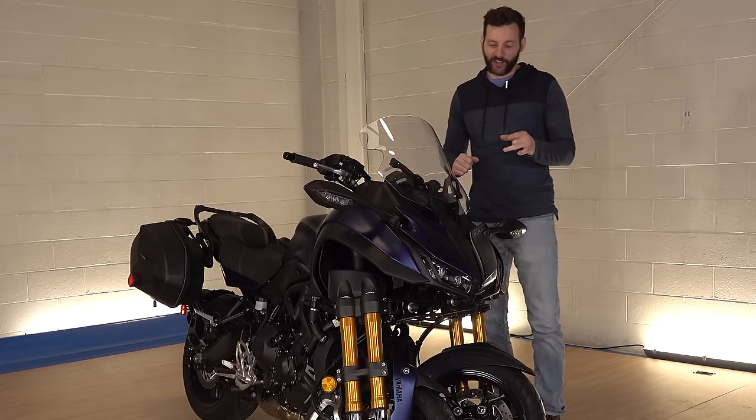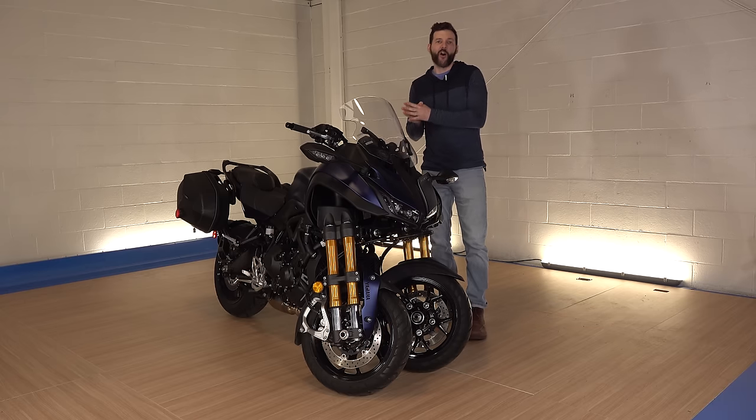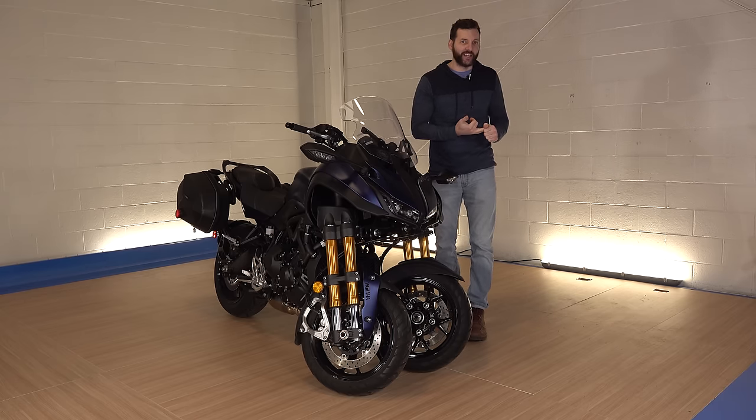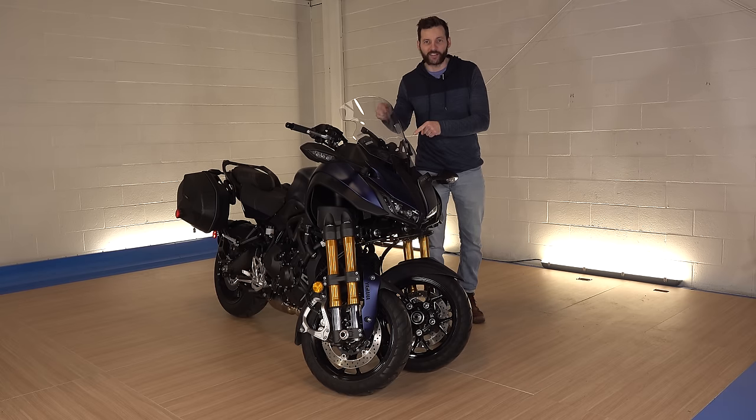Let me just clarify: a motorcycle with three wheels is not a direct attack on your manhood or your motorcycle. If one more person pulls a gun and tries to shoot me while I'm riding this...